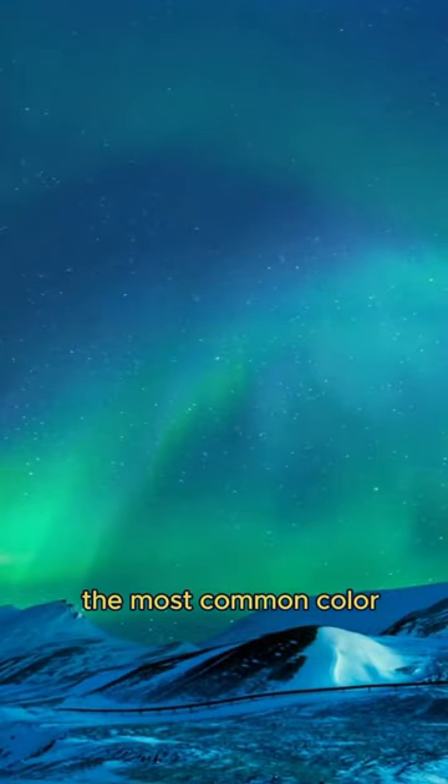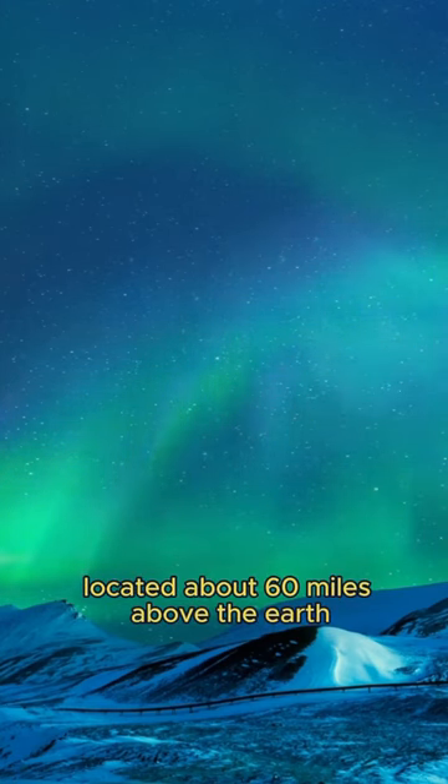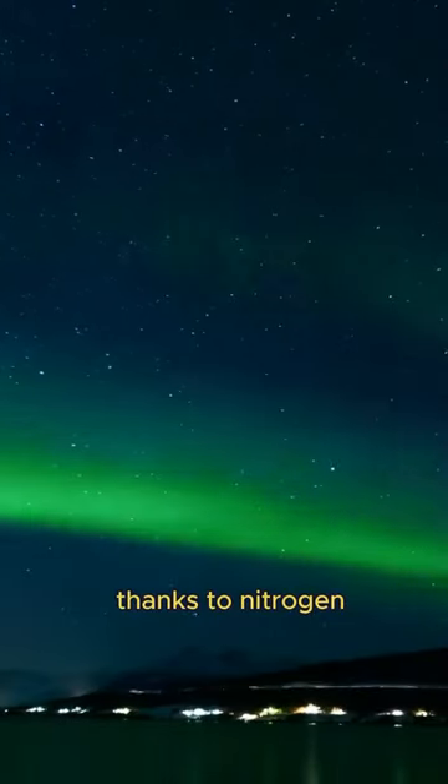The most common color, a vivid green, is produced by oxygen molecules located about 60 miles above the Earth. Sometimes we're treated to a rare red or even purple, thanks to nitrogen.